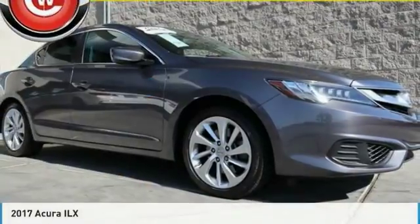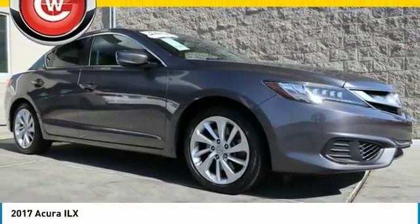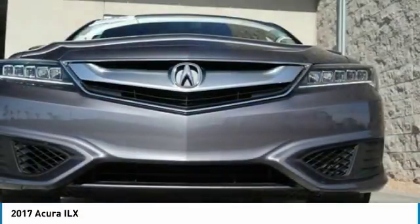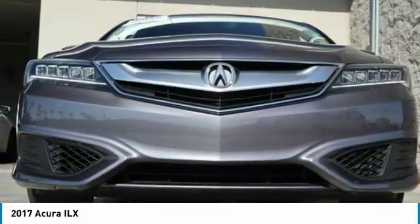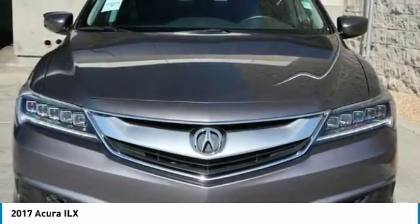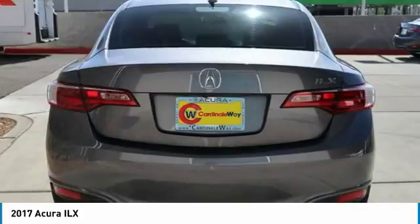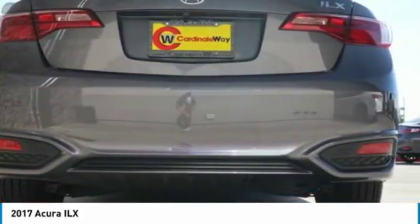Stop by and take a look at the 2017 Acura ILX. The luxury in the new Acura ILX includes leather heated seats and a powerful array of voice command and high-end technological advancements, while being powered by a high-performance engine that propels this compact sports sedan quicker than you may expect.